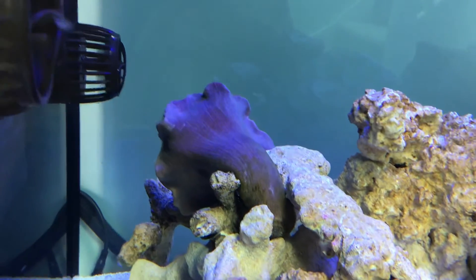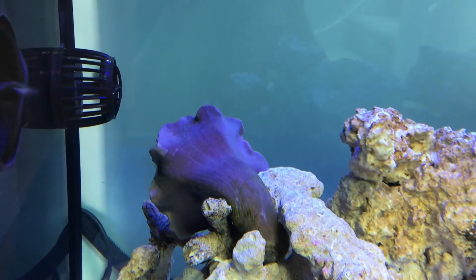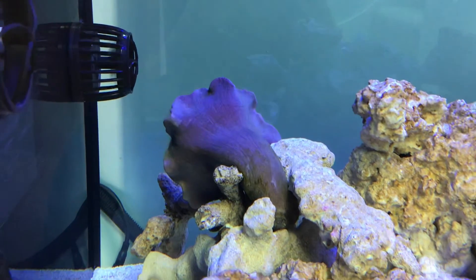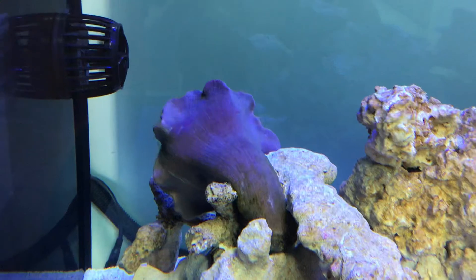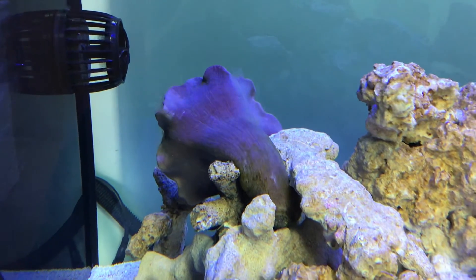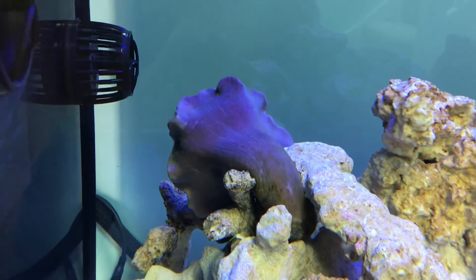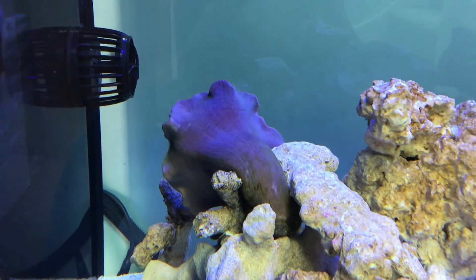So he's basically a bit pissed off to be honest. What he's doing, he's just shedding his mucus at the moment to come back bigger and stronger. So if anyone's got a leather coral that has mucus coming off of it like this, nothing to be concerned about — it's what they do. They shed their mucus every so often. It's all totally normal. Cheers, bye.